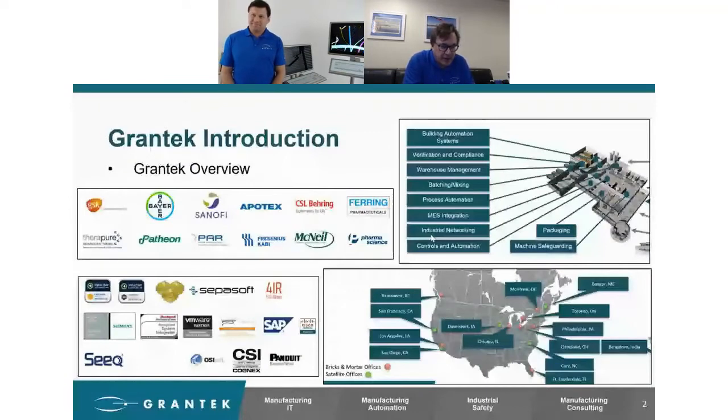If you look in the upper right-hand quadrant, that is essentially everything we do, the type of work we do, from BAS to validation, WMS, batching, mixing, process automation, MES, industrial networking, the whole physical infrastructure, all controls and automation, packaging and machine safeguarding. The bottom right quadrant shows where our true bricks-and-mortar buildings are and where we have people in remote offices, although we're really all in remote offices at the moment. The bottom left quadrant shows our key partnerships — companies with whom we work together directly, both on technology as well as business development, not just the plaque-in-the-hallway club.